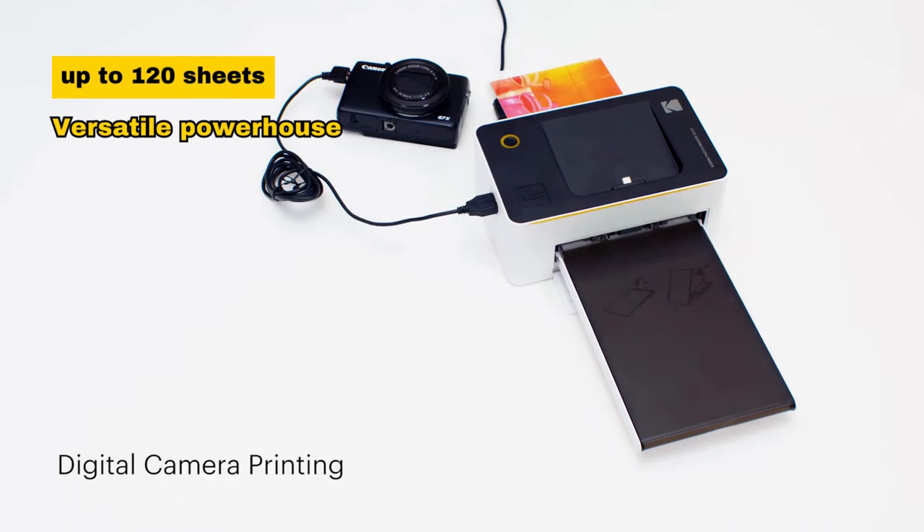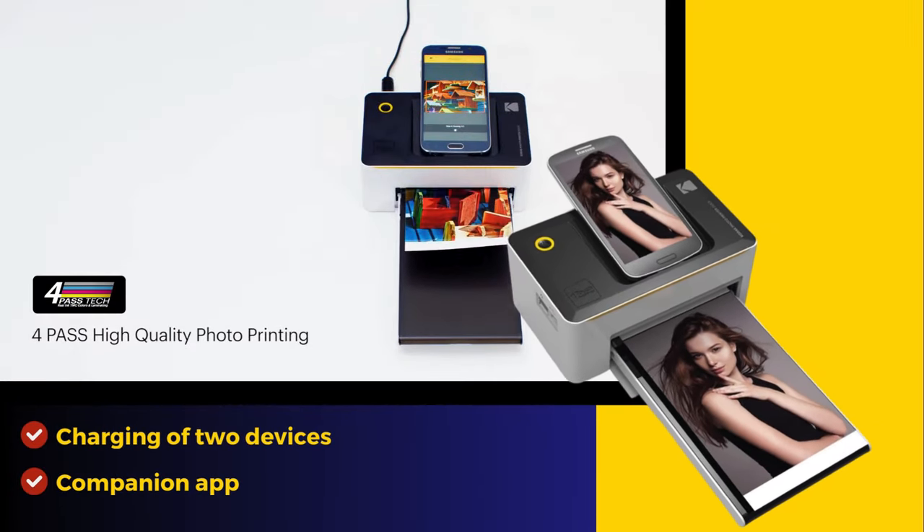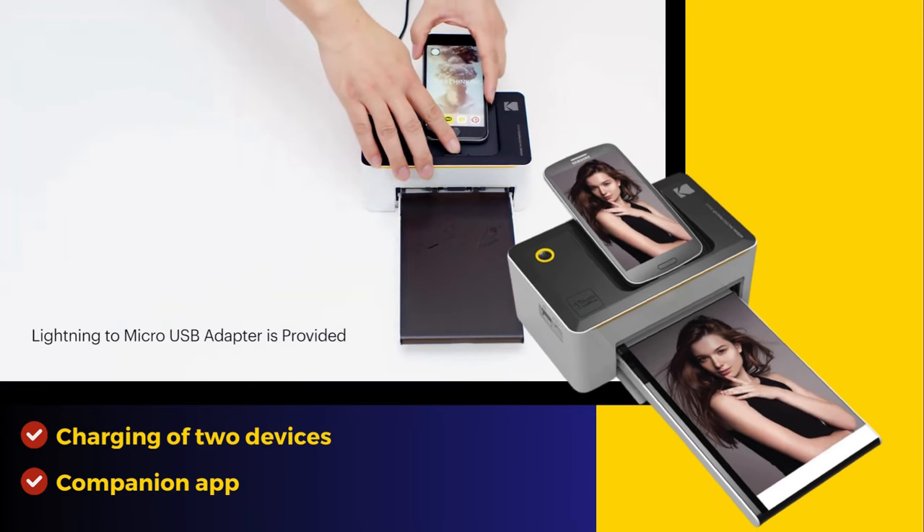Notably, it supports up to 120 sheets, making it a versatile powerhouse for your printing needs. This crown jewel even allows simultaneous charging of two devices and offers a companion app for creative enhancements.